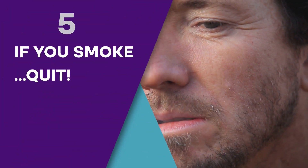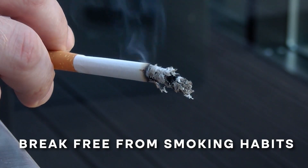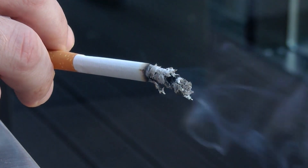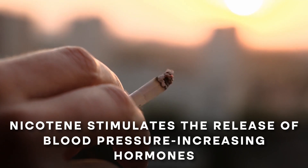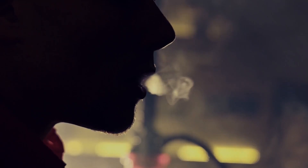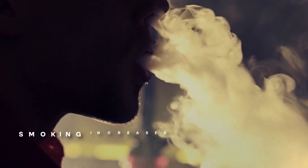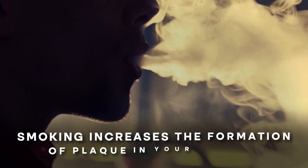Step 5: If You Smoke, Quit. It's important to break free from a smoking habit for many reasons. Studies show that each single cigarette smoked can cause a temporary rise in blood pressure, as nicotine stimulates the release of blood pressure-increasing hormones like epinephrine and norepinephrine. And smoking increases the formation of plaque in your arteries, which can also raise your blood pressure.